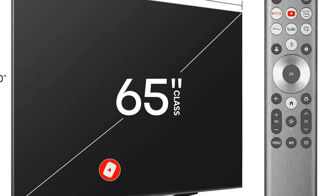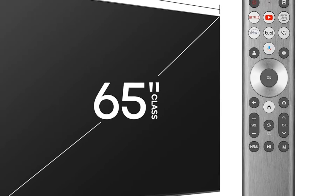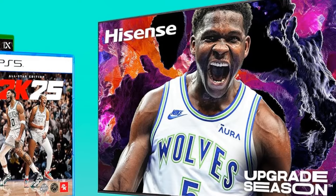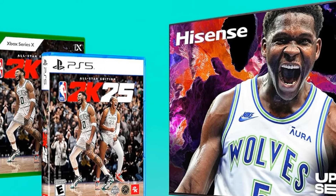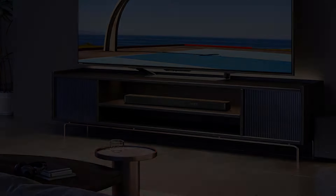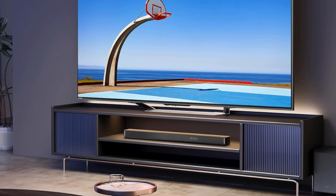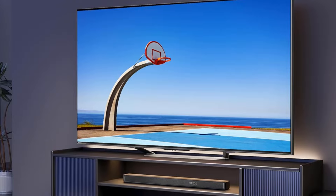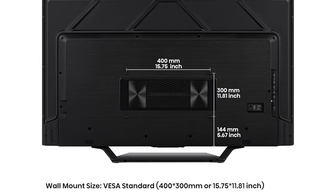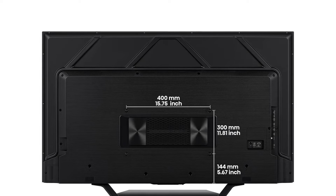An improved game bar makes for easier adjustments and customizations. Given the wealth of gaming features for a surprisingly low cost, you're probably worried about the picture quality — but it doesn't disappoint. Though it's not an OLED, the Mini LED panel features Quantum Dot technology with tons of local dimming zones for impressive color performance and contrast at a budget-friendly price. Admittedly, there may be some blooming around brighter objects and viewing angles could be better, but Hisense knew exactly what they were doing when making this TV.